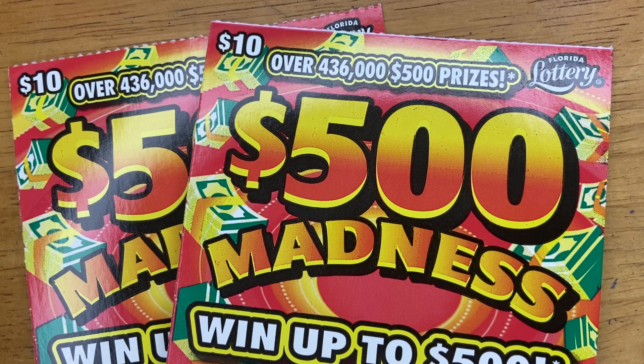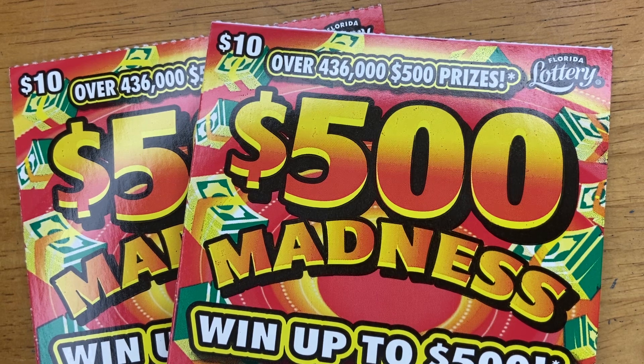Good morning, everybody! We're back with another $20 worth of scratch tickets. We have two $10 tickets of the $500 Madness, where they say you have the best chances of winning $500.